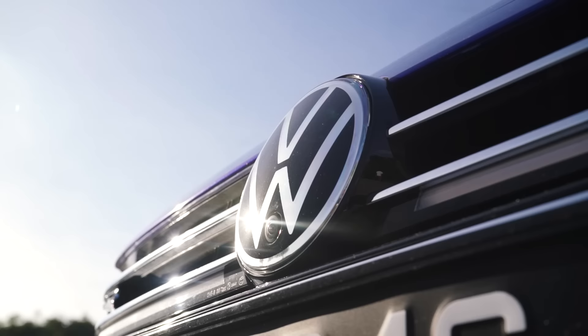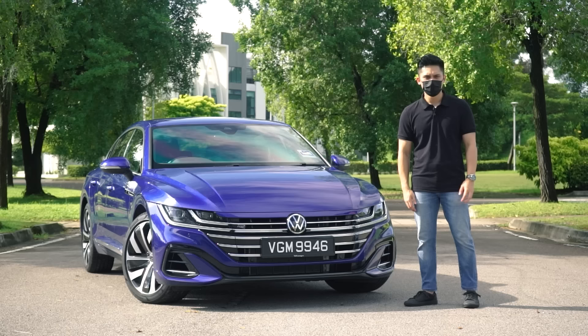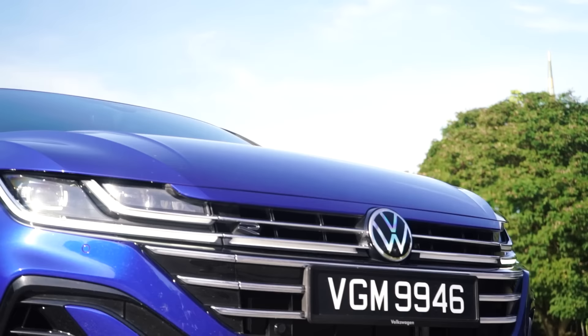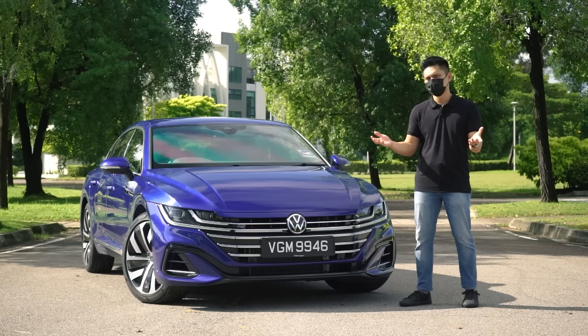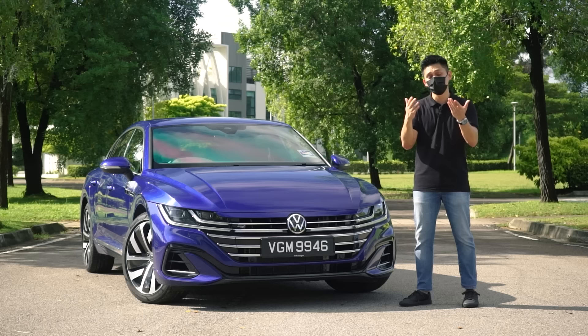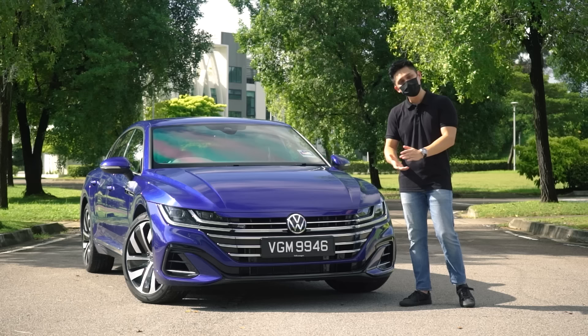A nice bonus is that you get a five-year unlimited mileage warranty plus a three-year free service package. That's not quite as nice as BMW's five-year warranty and five-year free service package with the BSRI package, but it's still three years worth of nasi lemak every time you go to the service center — which is a lot better than what Mercedes-Benz is offering. Big props to all Volkswagen Arteon owners for making the decision to buy this over its mainstream rivals. Thanks so much for watching — subscribe if you haven't already, and I'll see you in the next one.